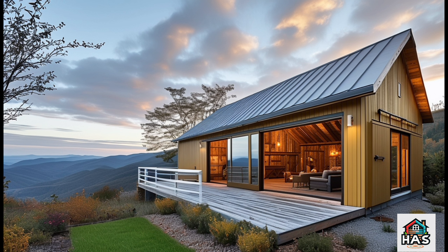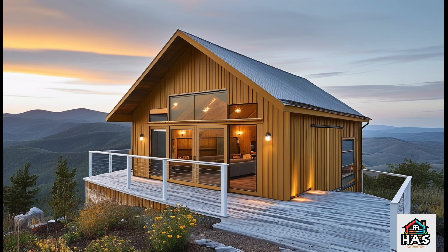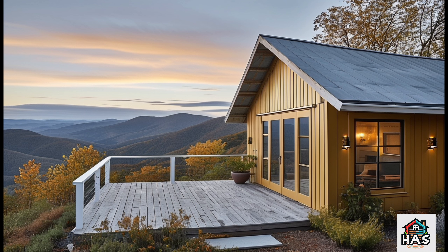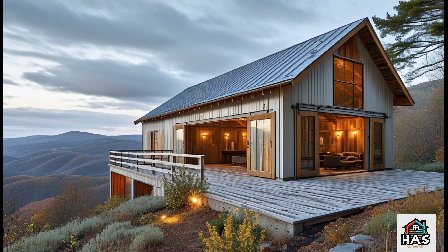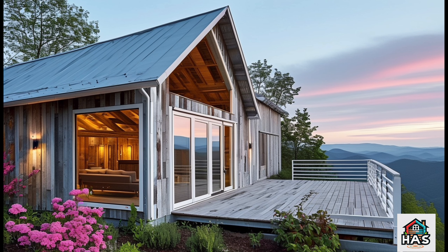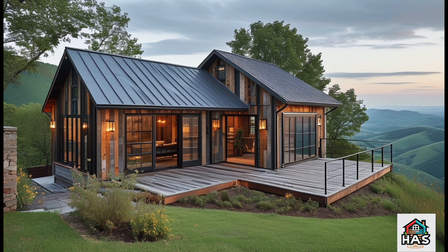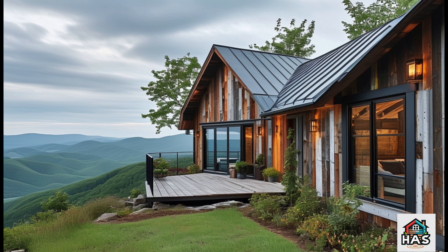So there you have it — a look into the world of Hill Barn Dominium design. From the beautiful exterior that blends right into the landscape to the open, airy interior that celebrates those breathtaking views, a Hill Barn Dominium offers a one-of-a-kind living experience. Not only does it look stunning, but it's also a smart choice in terms of sustainability, functionality, and design. If this video inspired you, go ahead and give it a thumbs up and don't forget to hit that subscribe button for more amazing home design ideas. And tell us in the comments, what's your favorite feature of a Hill Barn Dominium? We'd love to hear from you. Thanks for watching. Happy designing!